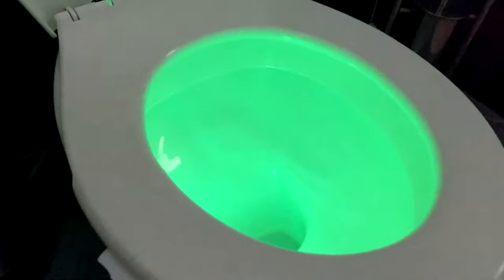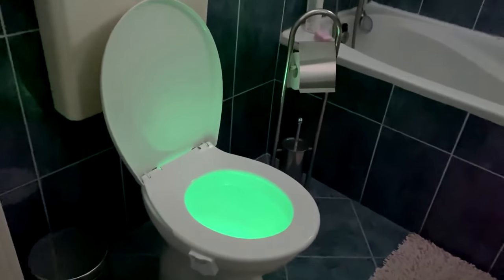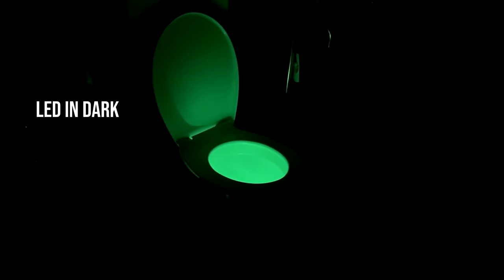It glows in the toilet bowl to help you navigate at night without disturbing your family, avoiding mess and preventing trips and falls. It's a great and practical gift for dad, mom, and friends. The ZSZT Toilet Night Light with 8 light colors is also attractive for kids — your children won't get scared to use the toilet at night anymore.